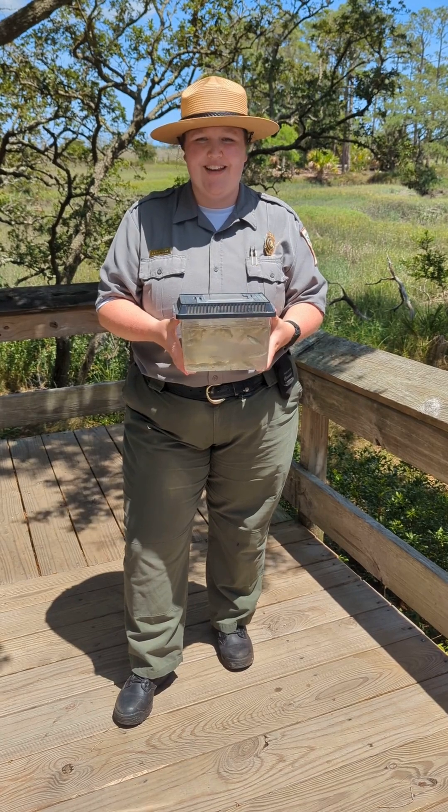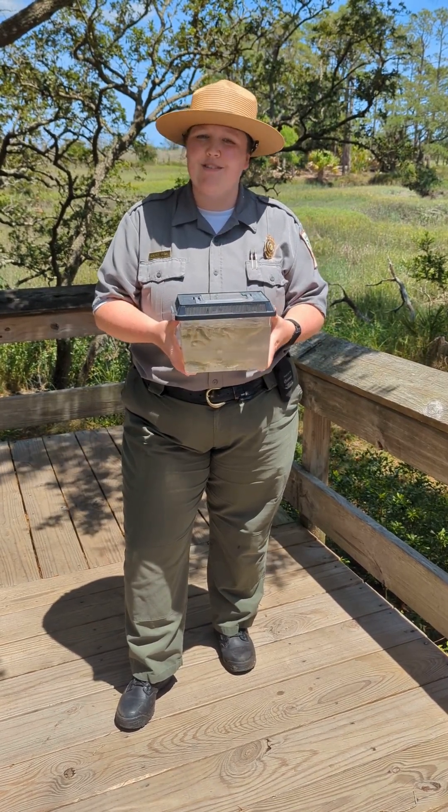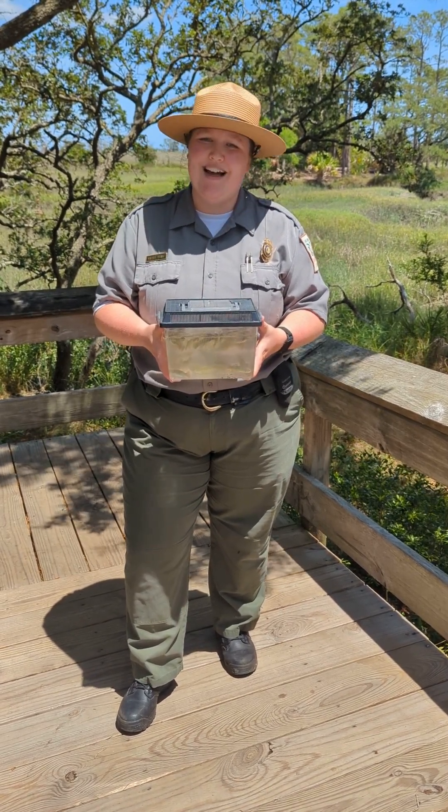Thank you for watching this video today. I hope you learned a little bit more about our little fish friends, and now I'm going to return them to this tidal creek behind me, so that they can go on living their lives and we can go on living ours. Hope to see you out in the park someday!